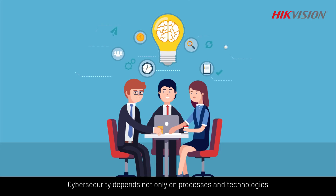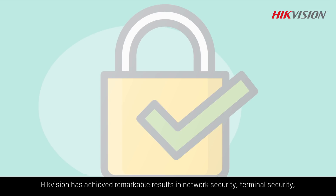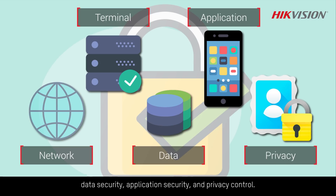Cybersecurity depends not only on processes and technologies, but also on the efforts of participants throughout the system. Hikvision has achieved remarkable results in network security, terminal security, data security, application security, and privacy control.